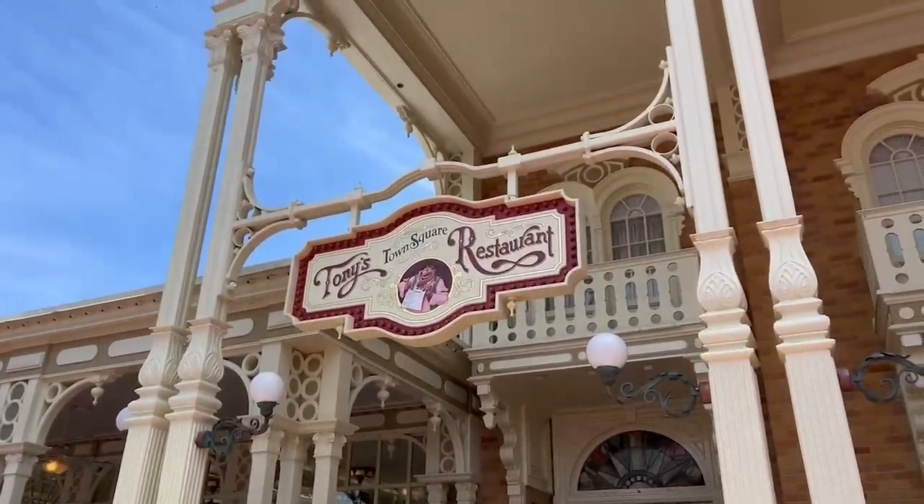We're here at Tony's Town Square Restaurant, which if you've followed us for any amount of time, you know is not our favorite restaurant at Walt Disney World — and sometimes it's one we poke a lot of fun at. But you know the rules: whenever something's new at Walt Disney World, we've got to be there. There is a new menu here — a couple of new appetizers, some new entrees, and some new desserts. So we're going to go check them out. Come along with us.